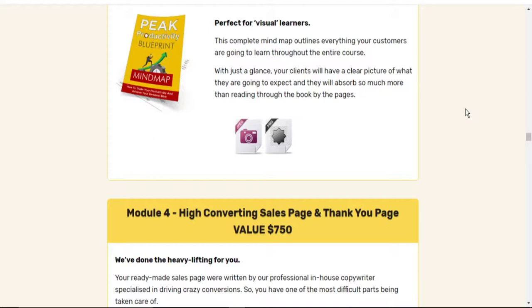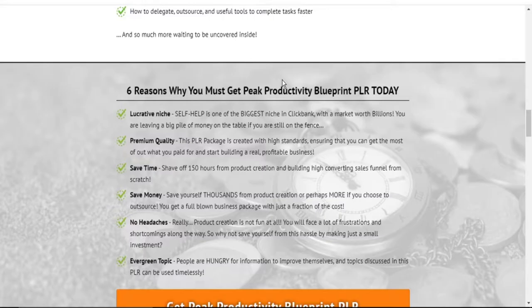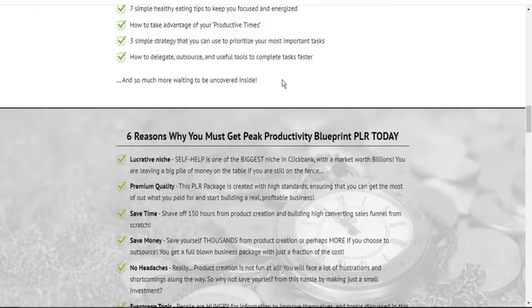So the book — this product lifts all the heavy weights for you. It gives you a super solid product. It also gives you the resources to sell this product as your own and make 100% commission on all sales that you make. Now, if you are still thinking why you should get this product, these are six reasons why you must get it today. One: the self-help niche is the biggest niche and the most lucrative, with a market worth of over $20 billion.